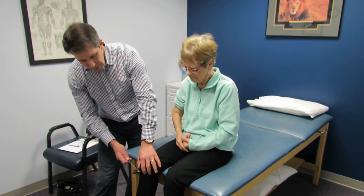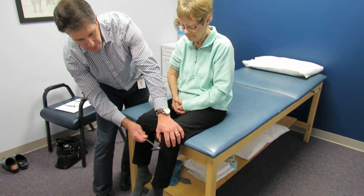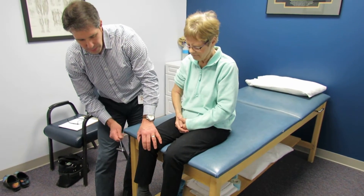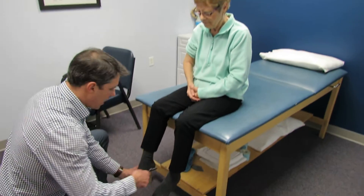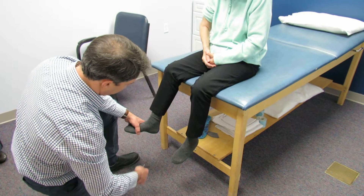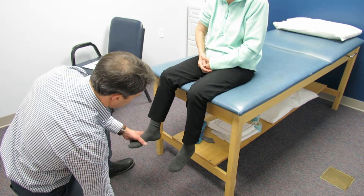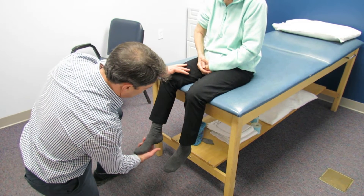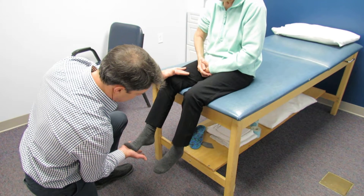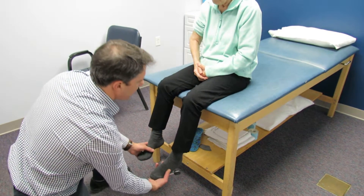Then we went to the lower extremities because she's hyper-reflexive. She's quite reactive and notice she has a little clonus there. At S1, we do her reflex and she even develops clonus on the left side when we do that. If I give her a little dorsiflexion really quick, it really fires up and she gets a little hyper-tonic there. That will calm down after a little bit.